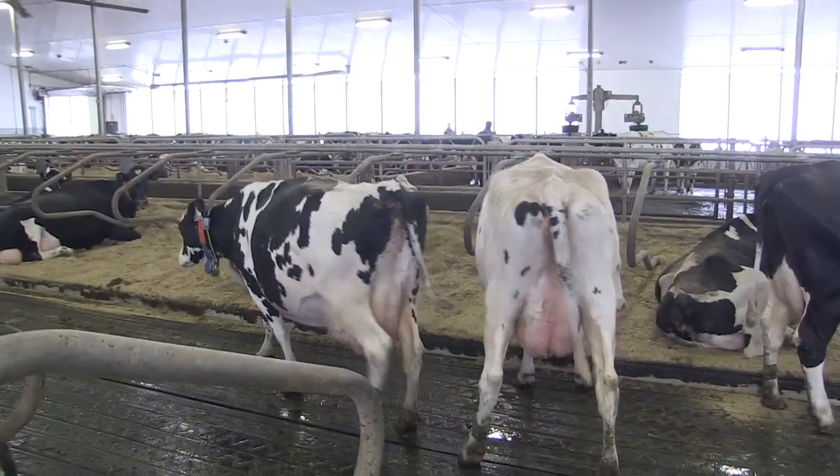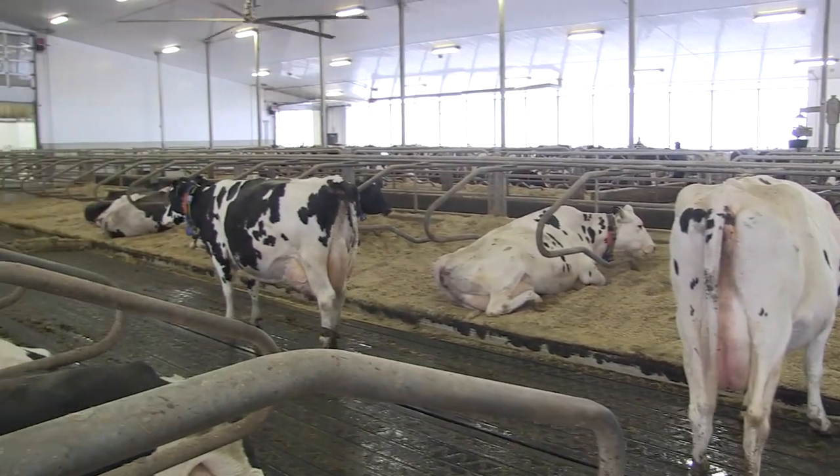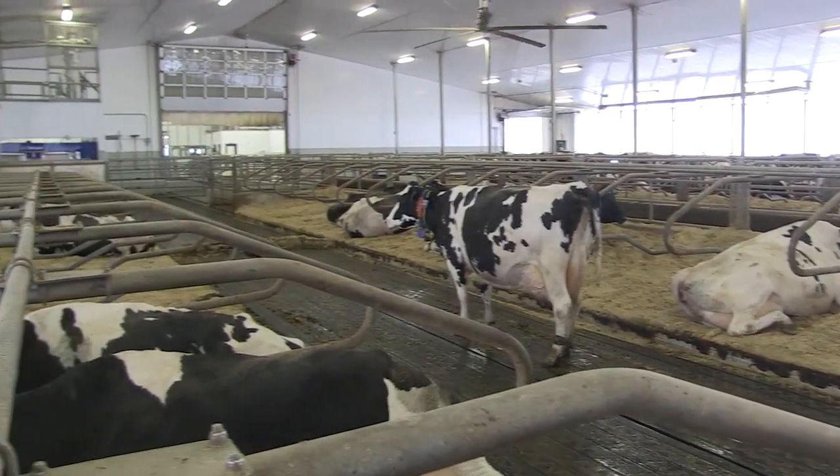When managing lameness and hoof health, the key message is to break the program into small parts. That includes detection, treatment, and management — and scoring your cattle, because lameness leads to more lameness.